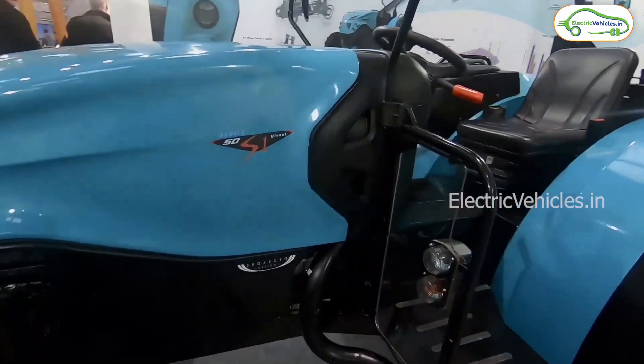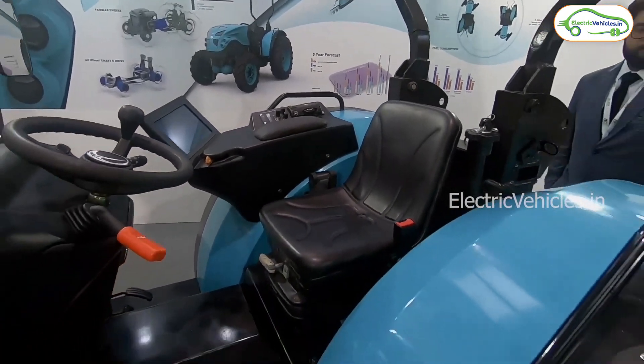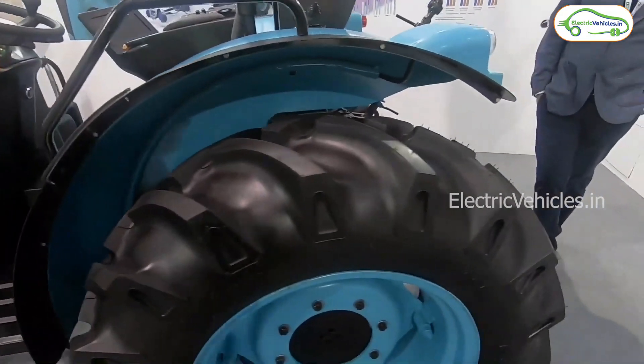The machine also comes with an Android-based UX to control the mechanical functions and ease labor work operations in the field. The company also mentions that the same tractors can be upgraded to a complete electric vehicle once the infrastructure is in place.